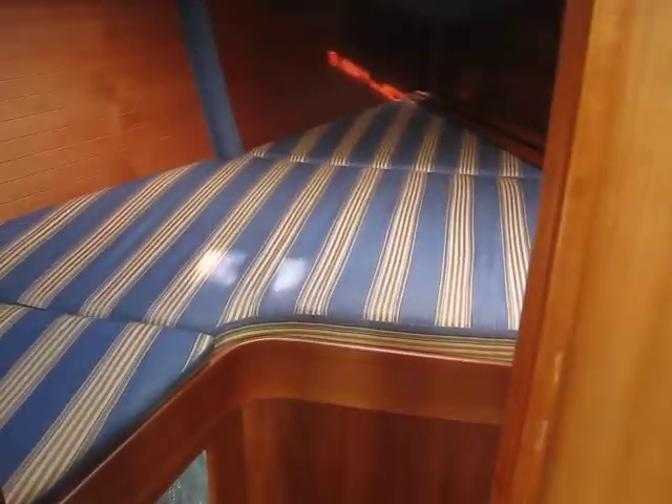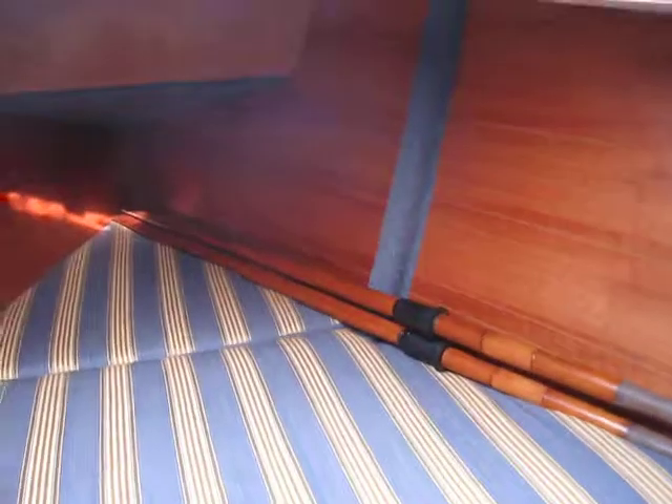And again, a decent sized full cabin. Room enough in it for a pair of oars anyway. And a hanging locker.